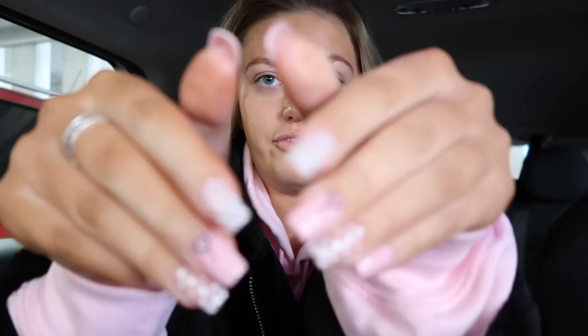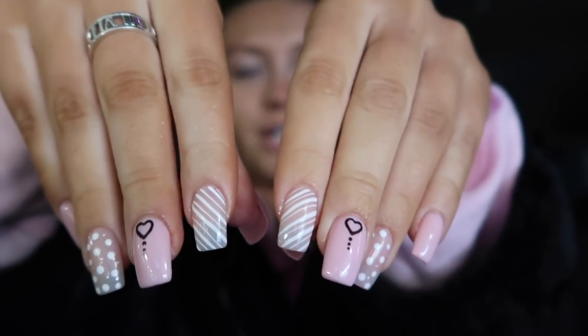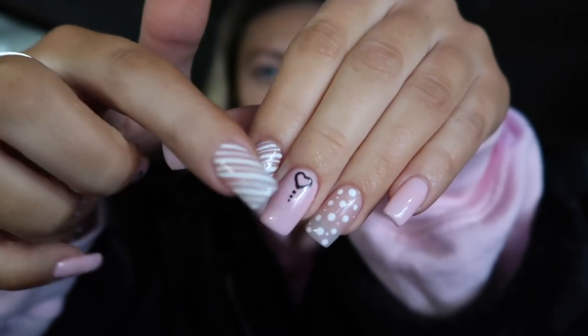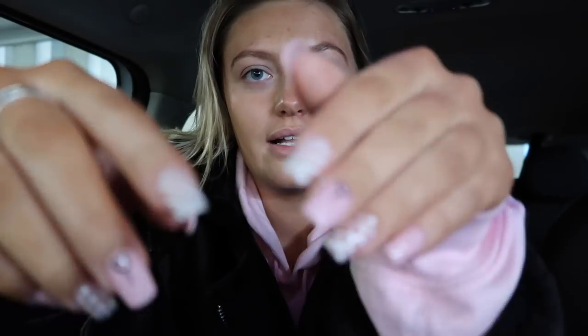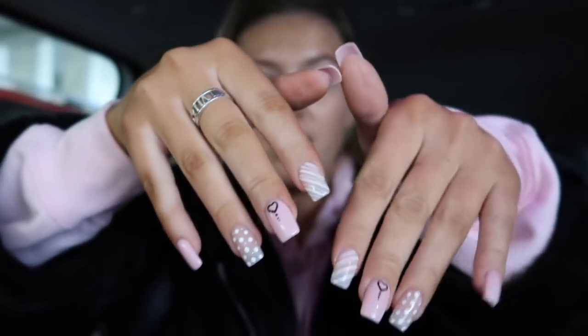I didn't film in the nail salon because I couldn't film both my hands at the same time. But here's what I went for: a full fresh set. I had a shellac colour — OPI 159, a Hello Kitty colour — then a nude on my index and ring finger with little white stripes and dots, and a little black heart. I went for square shape and I love it.